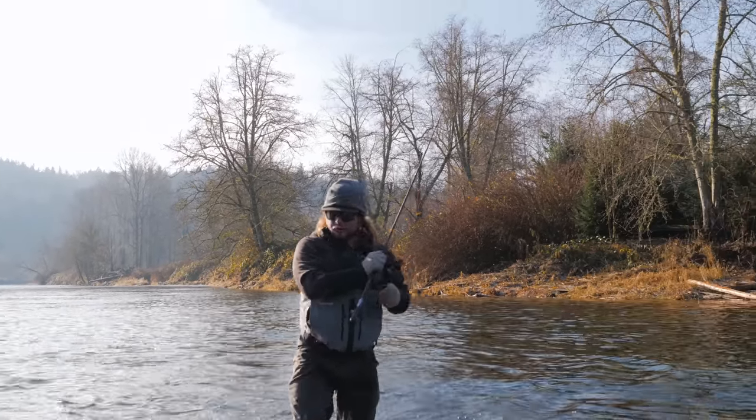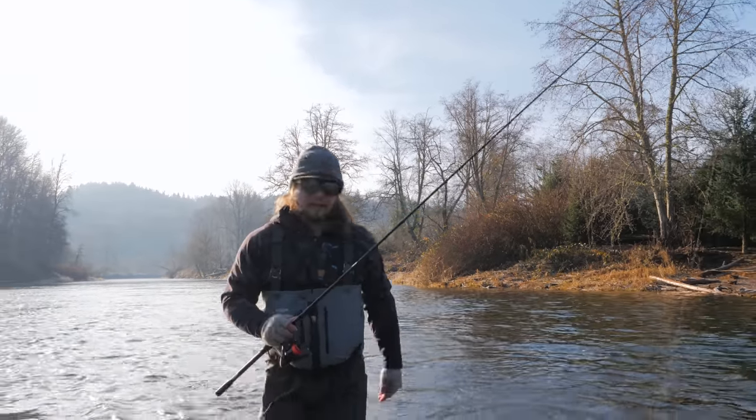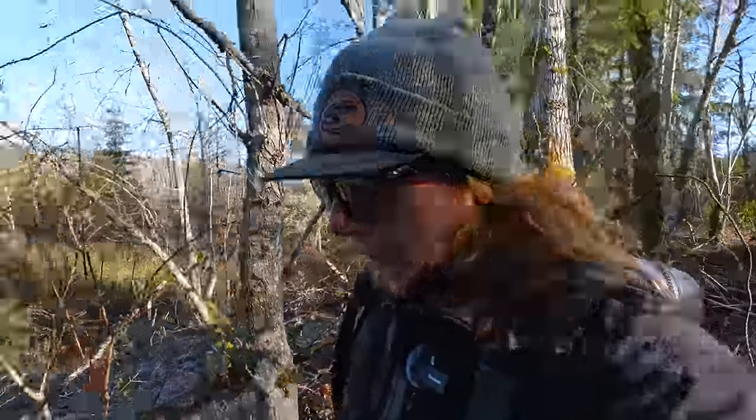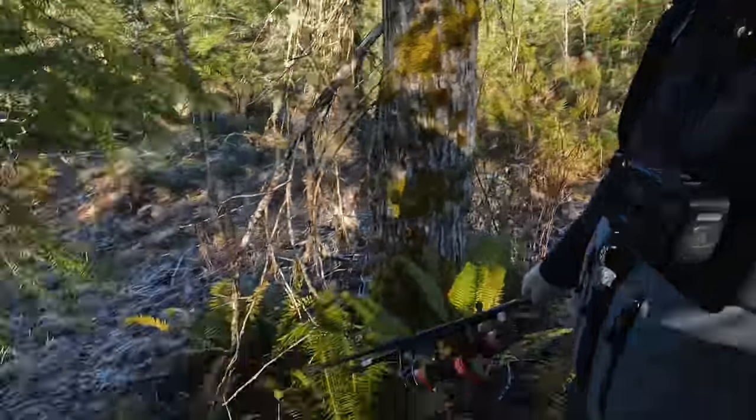All right everybody, we gave it a good try. Ran through all our different methods here. Let's head to a new spot. Almost to spot number two, a little bit higher up in the mountain.